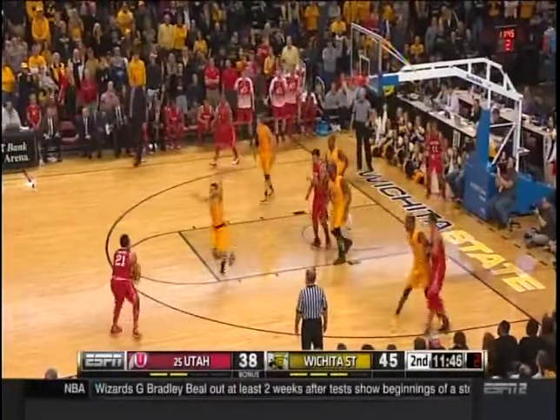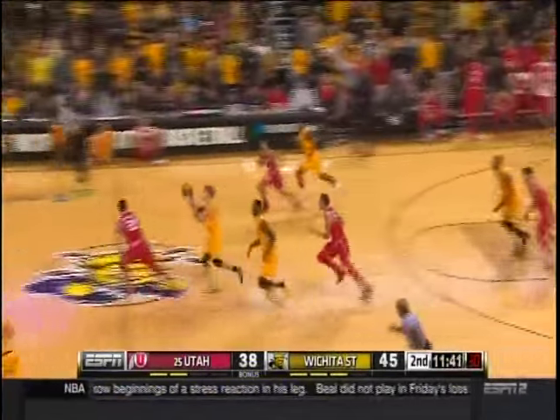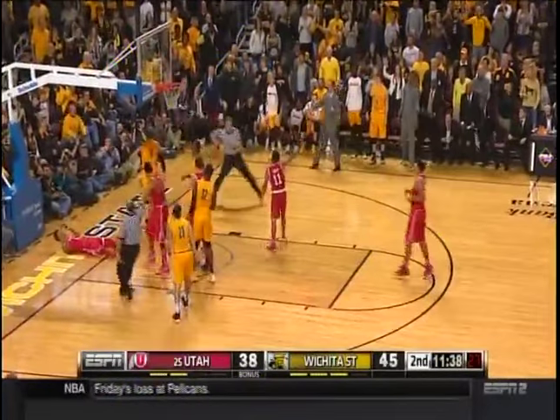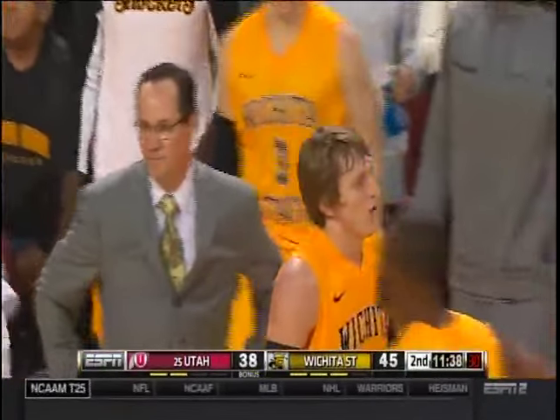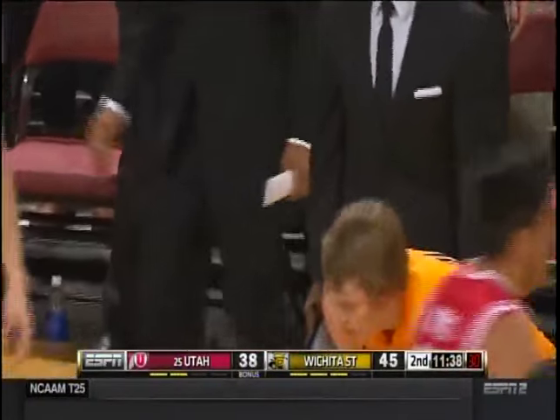Taylor crossover, one more to Loveridge. Here's Baker on the leak out. Van Vliet drew the contact — they wave it off and they're going the other way. Second foul on Fred Van Vliet, and Greg Marshall can't believe it.